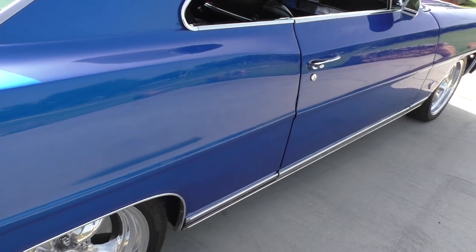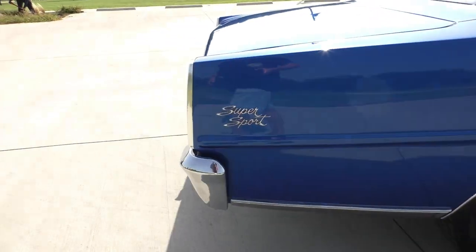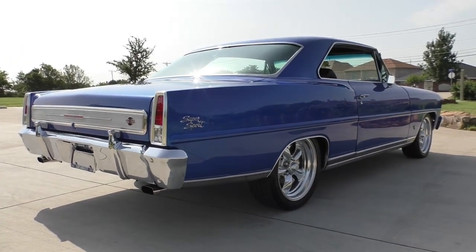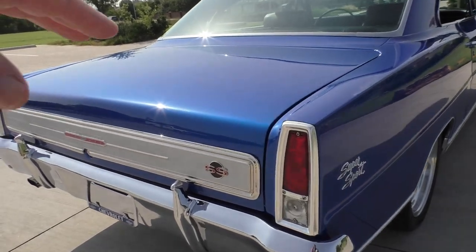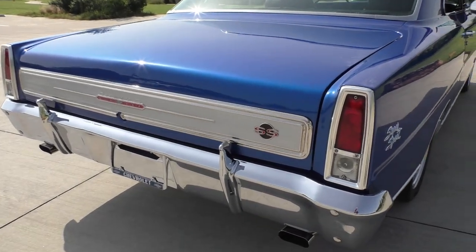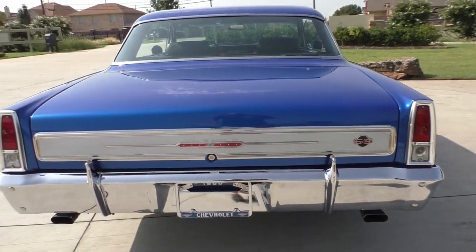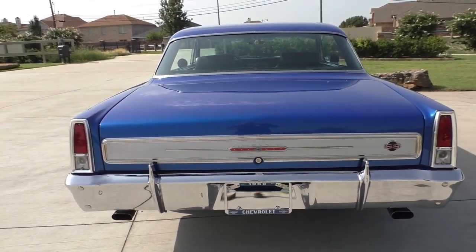There's a little tiny mark here but it's really nothing worth talking about — a little touch-up you'd never even see unless I pointed it out. Step back and take a look at it. All the factory Super Sport trim is here. The rear trim panel — I believe it's original, been restored but not replated. The paint on it has been restored factory style. Nice little mag-type exhaust tips on the back with dual exhaust.